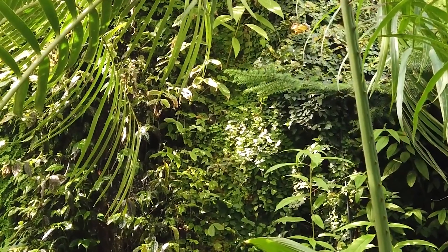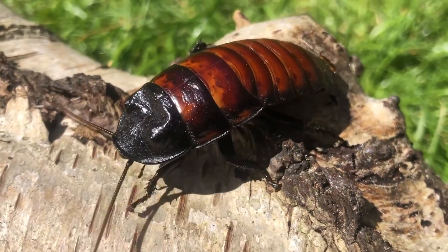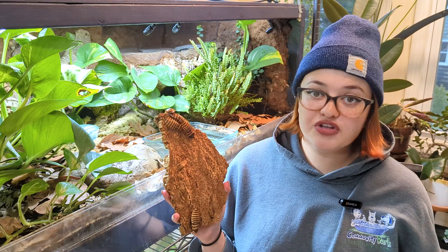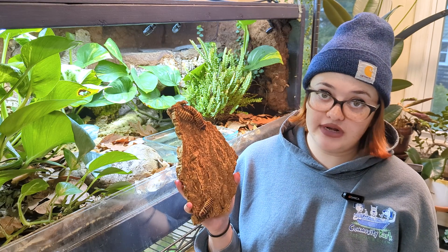In their native habitat, they live hiding in the leaf litter or rotting wood of the Madagascar forest floor. There, they forage for fallen fruit or decomposing leaves. When they want to hide, they'll find crevices in trees and under loose bark. I've noticed that these guys are mostly nocturnal — they're definitely out more after the lights in my reptile room get turned off, and they don't like direct sunlight.